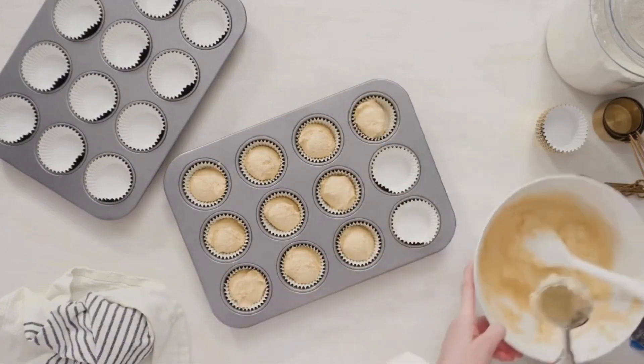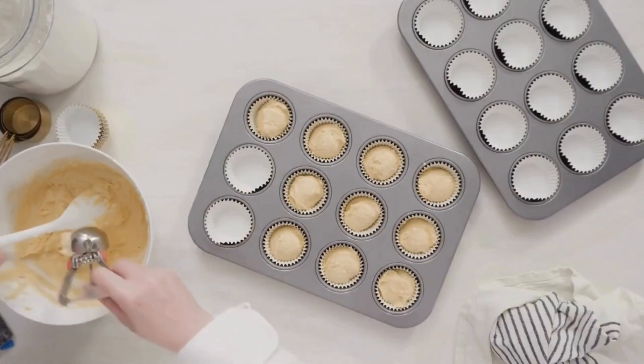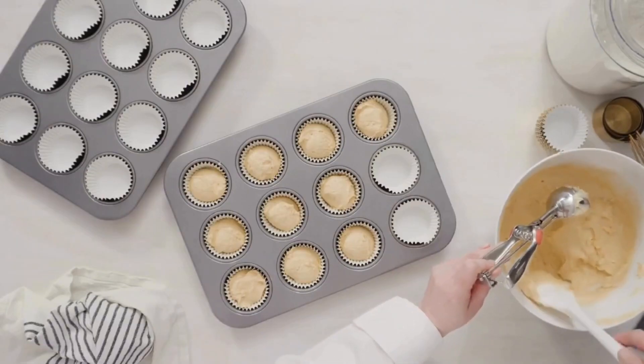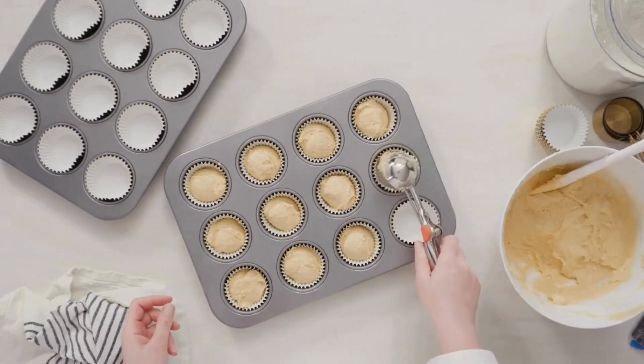Number one: market research. Identify your target market and analyze competitors. You want to understand your customer preferences — not just some random group of people who like cupcakes, but find a specific demographic. If you're gonna make a certain type of cupcake, because there are all kinds, you want to know who your target market is in terms of flavor, pricing, and even purchase habits.